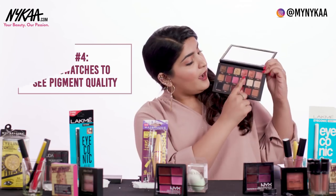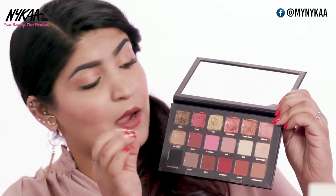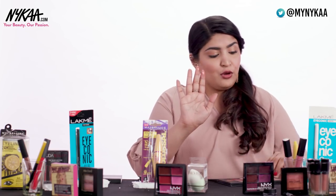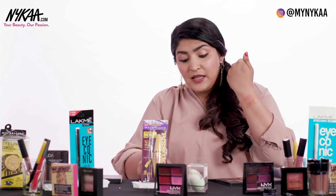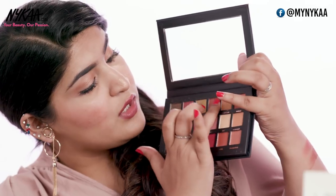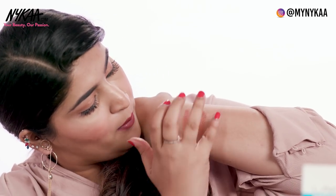I'm going to swatch a couple of eyeshadows so you can actually see the difference in texture as well. The colours Rose Gold and Trust Fund are the ones where you'll see the most difference. These are beautiful foiled pigments — once you swatch them you'll see that they have a beautiful foiled effect, which is so stunning on the eyelids. But the eyeshadows in the fake palette are just normal shimmery eyeshadows. You can see there's a huge difference in the way these colours perform.